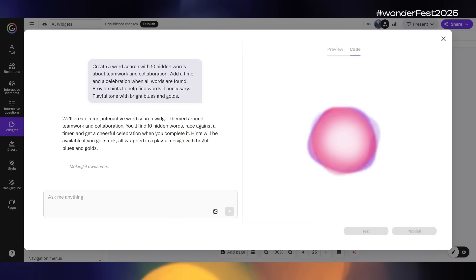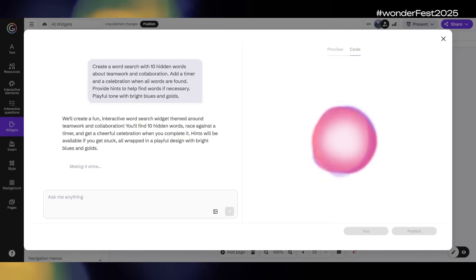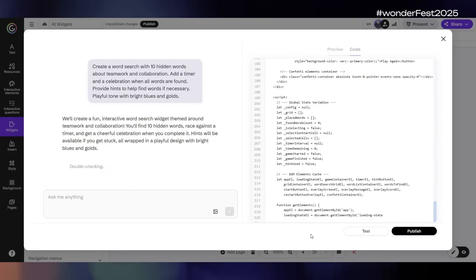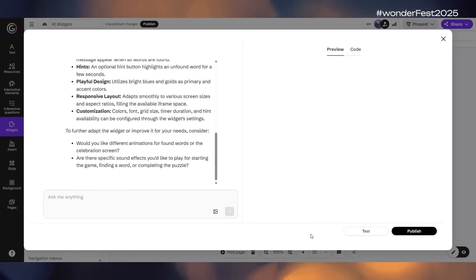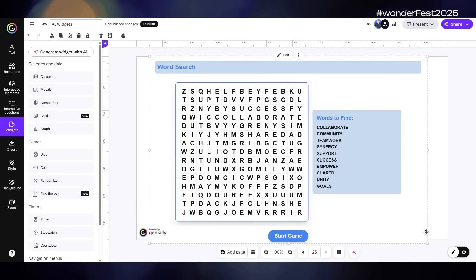Something like this word search would be perfect for reviewing vocabulary or breaking the ice at the beginning of a class or team meeting. Here you can see the magic happening — over 650 lines of code generated from our one small prompt. When the widget is ready, you can publish it and with a single click the widget appears in your Genially design.